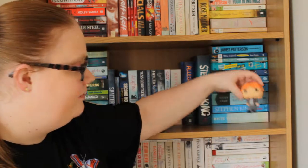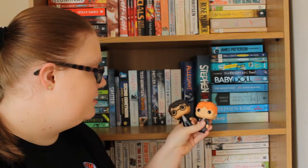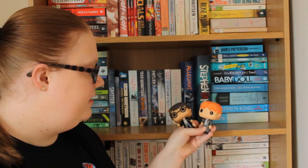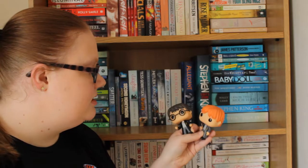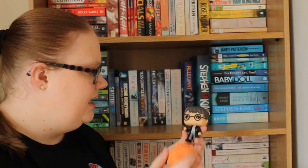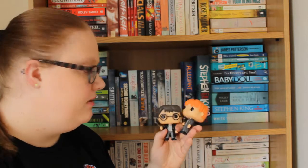So before we get started, I have two little Funko Pops on this shelf. I have Harry and Ron, both in their normal school uniform. I believe these are the first two Funko Pops and I really like them. Harry was a present from my sister for Christmas, and Ron was a present from my boyfriend for my birthday last year.